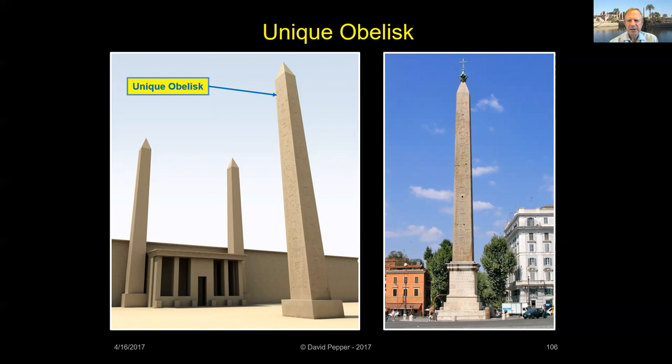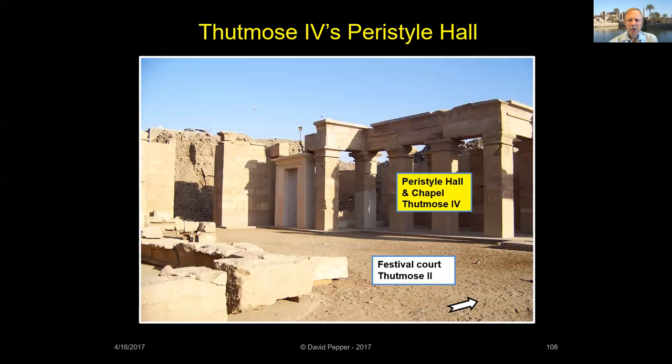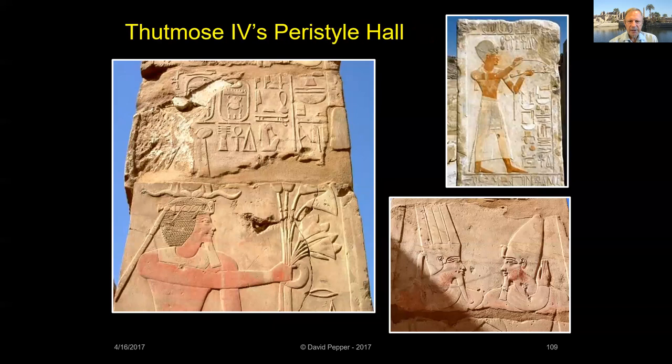Nicknamed the Unique Obelisk, it was the 11th obelisk installed at Karnak, placed just east of the Contra Temple. It stood at Karnak until 330 CE, when the Holy Roman Emperor Constantine ordered it moved to Rome. Now known as the Lateran Obelisk, at 107 feet high, it was probably the largest obelisk ever raised at Karnak. Thutmose IV's peristyle hall and chapel were built in the festival court constructed by his grandfather Thutmose II. Only the lintel and four pillars remain within Karnak Temple today, and the dismantled remains have been reconstructed in the Open Air Museum.